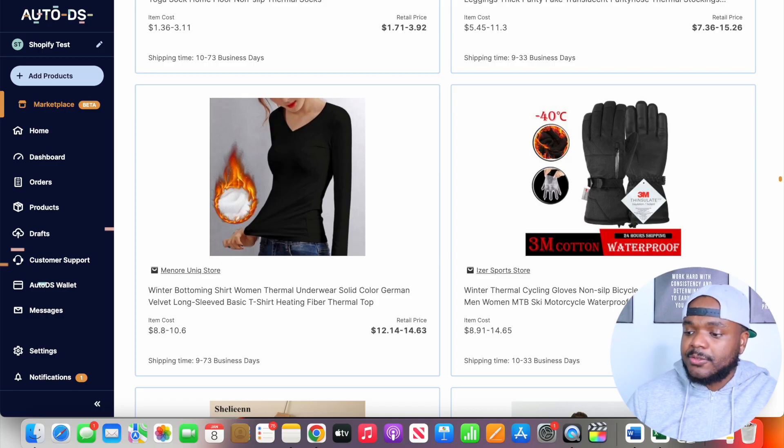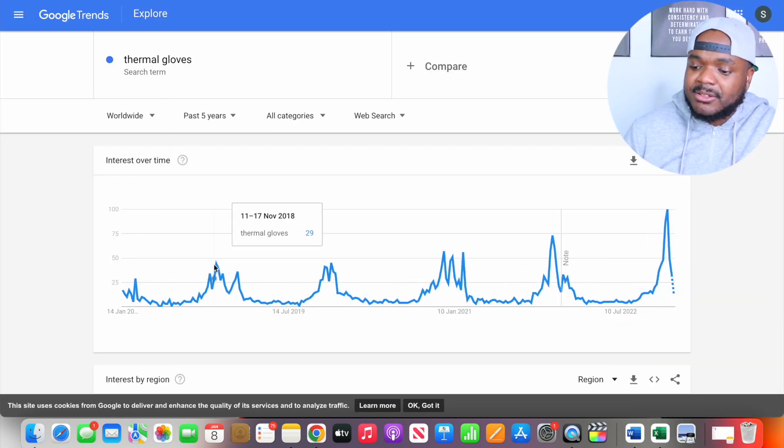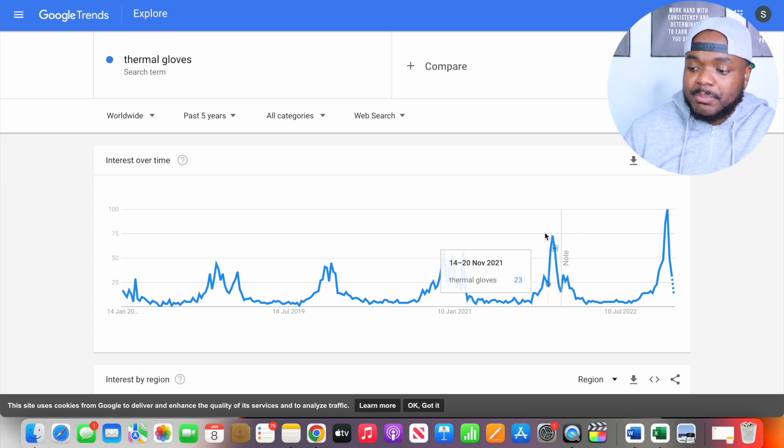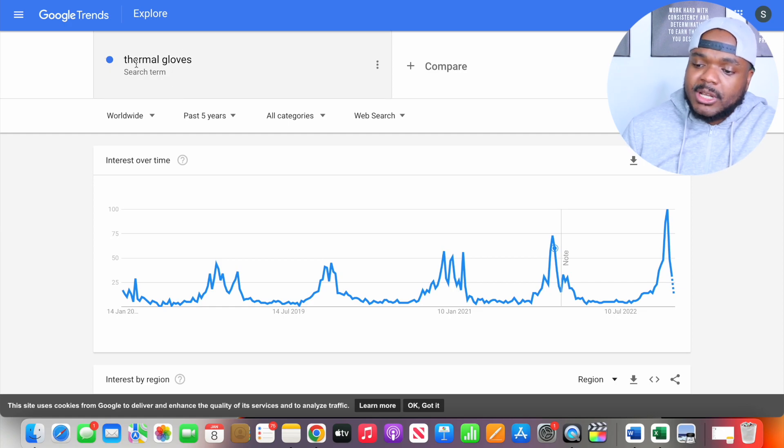Now that I'm aware of this, one of the first things I do before anything else is go over to Google Trends. Straight away we can see that since 2008, around the same time every single year, more and more people are going onto Google to search for thermal gloves, which means that around these times it's probably the best time to sell them. You may not want to sell them around March, April, May, June, or July, but these are the times that more and more people are searching for thermal gloves.